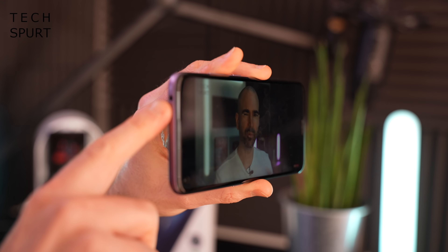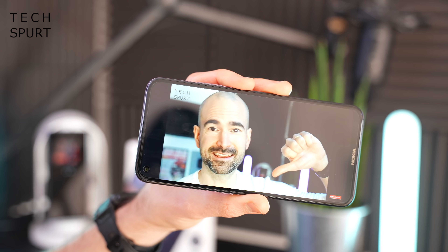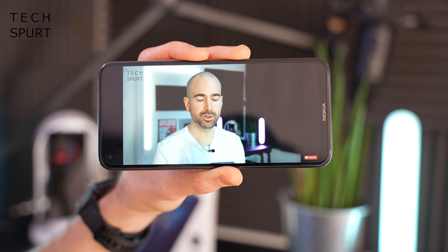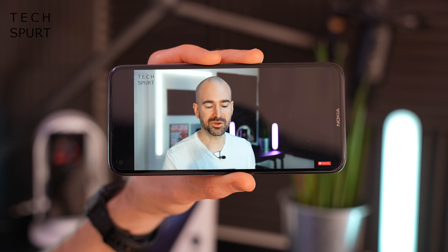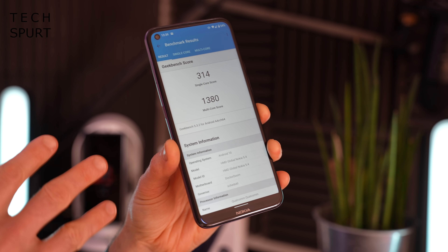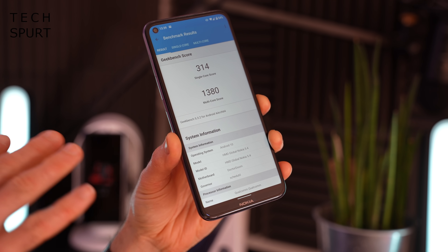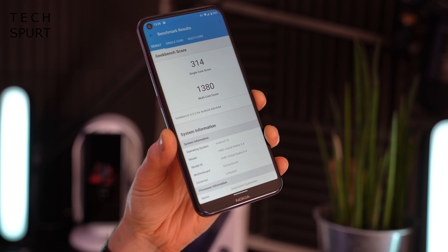It's a mono speaker setup on the Nokia 5.4 — pretty standard for budget phones, with just a single output. Boosting the volume, that speaker is rather tinny at full blast and not particularly loud either. Never fear though, because you do get a headphone jack on the top edge, and Bluetooth support — though it's only Bluetooth 4.2, which is quite an old standard.